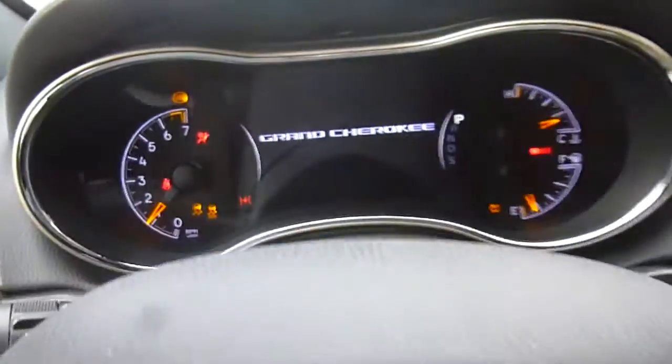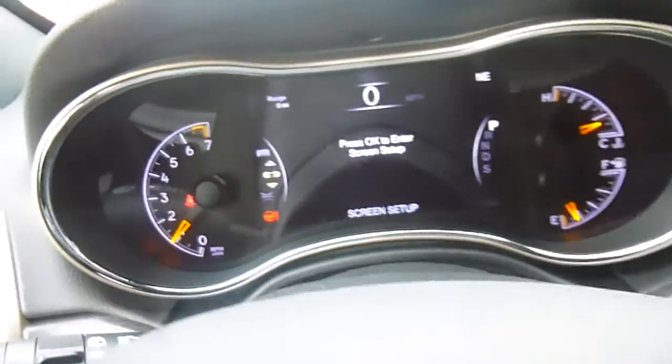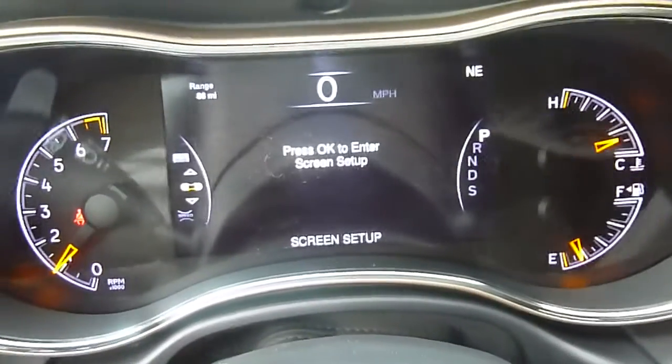It is a push to start as well, and you do have an auto start here on the key. Here's a look at what the dash looks like — it's all digital there in the center. That's your information center, with lots of stuff to look at and customize.